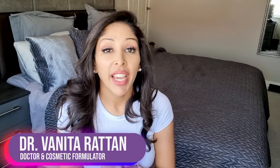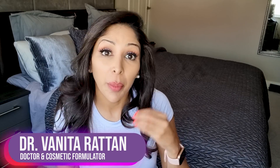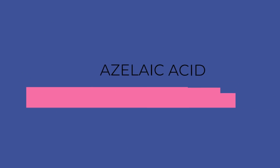Hello, I'm Dr Nita Rattan and this channel is dedicated to skincare for skin of colour. As you know, I'm a doctor but I'm also a cosmetic formulator specifically for skin of colour. Today's video is all about Azelaic Acid and is it suitable for our skin?